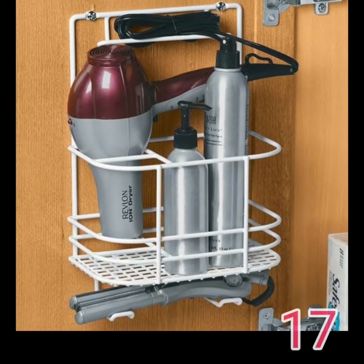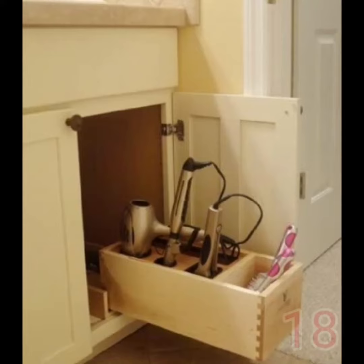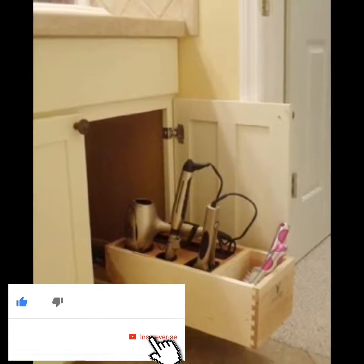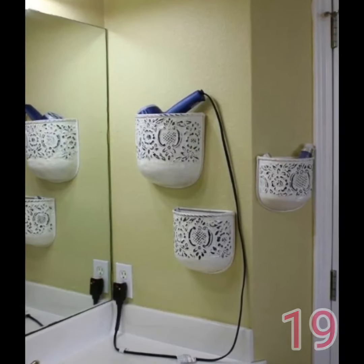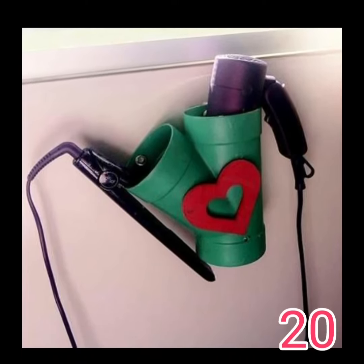So if you're enjoying these ideas, you already know what I'm waiting for — your like on the video below. And what did you think? If you have any ideas similar to this, share them with us. If you are new here on the channel and liked this content and it was important for you, I invite you to subscribe and activate the notification bell to receive more news every day. A hug and see you in the next video.